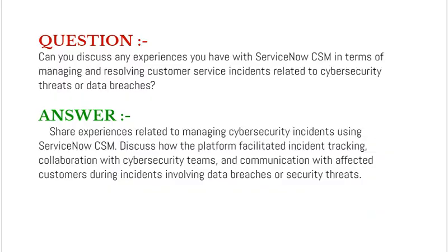Our interview question based on customer service management is: can you discuss any experiences you have with ServiceNow CSM in terms of managing and resolving customer service incidents related to cybersecurity threats or data breaches?